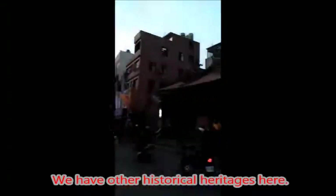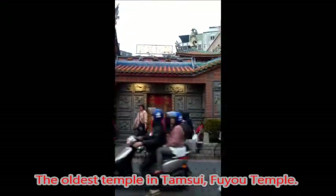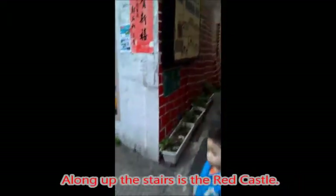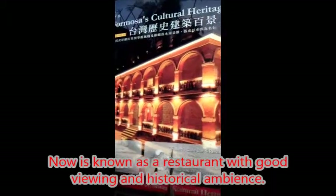We have other historical heritages here as well. The oldest temple in Tamsui is the Fuyu Temple. Along up the stairs is a red castle, known as a restaurant with good viewing and a historical ambience.